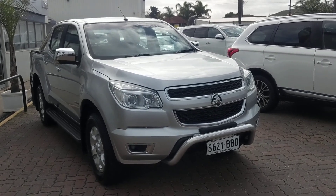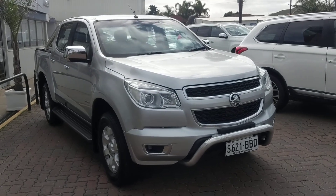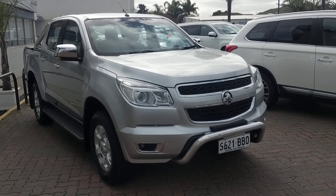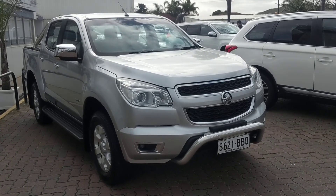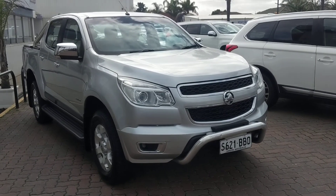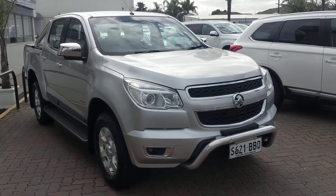Good morning everyone, it's Lachie Mullins at Wayne Fuller's Ford down in the used car section at Christie's Beach. Just wanted to share with you today one of our cars of the week — a 2014 MY14 Holden Colorado LTZ. This car only has 52,000 Ks on the clock, in a glamorous silver, 4x4, and is a local trade-in through our new Ford department.